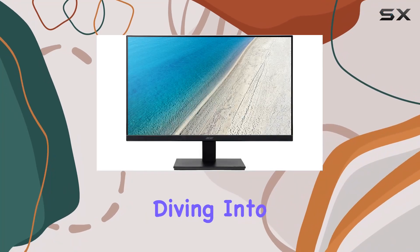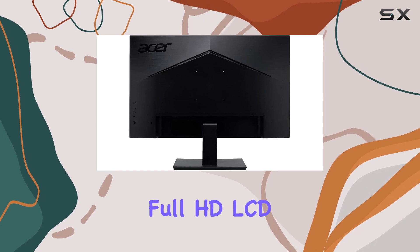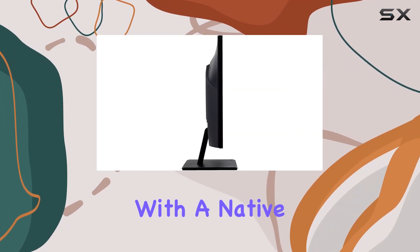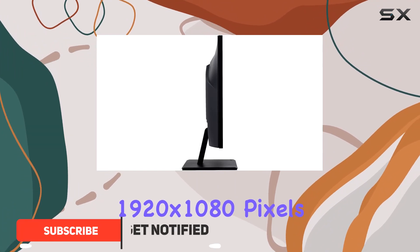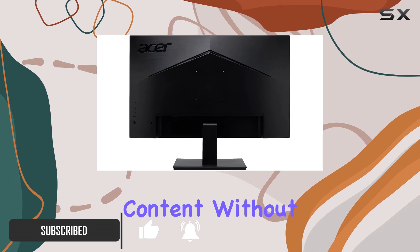Hey everyone, today we're diving into the Acer V247Y, a 23.8-inch Full HD LCD monitor that promises a crisp viewing experience. With a native resolution of 1920 by 1080 pixels, this display ensures you enjoy full HD content without any compromise in quality.